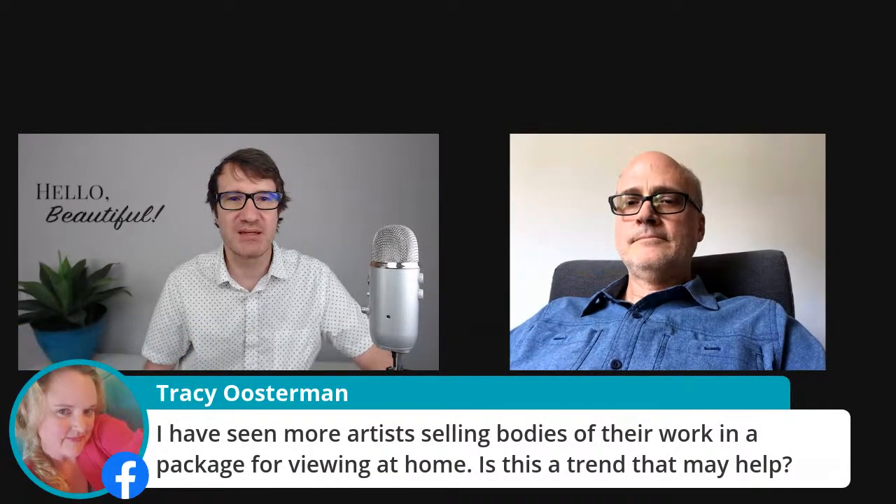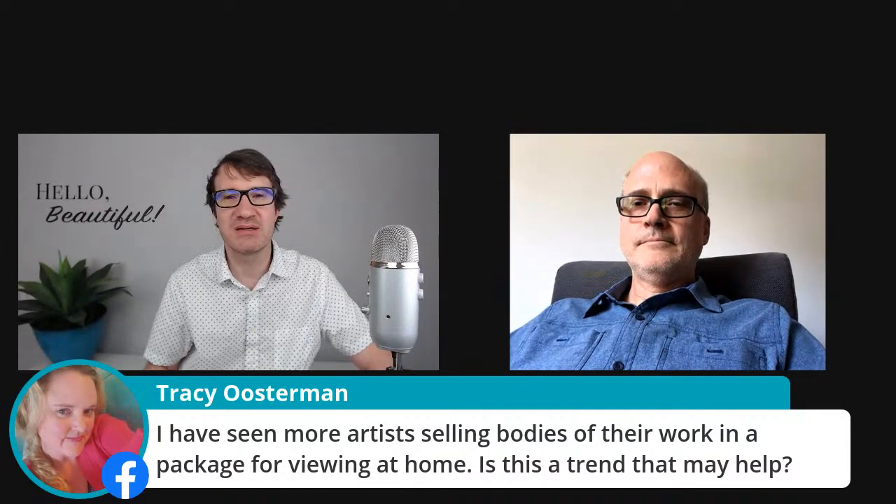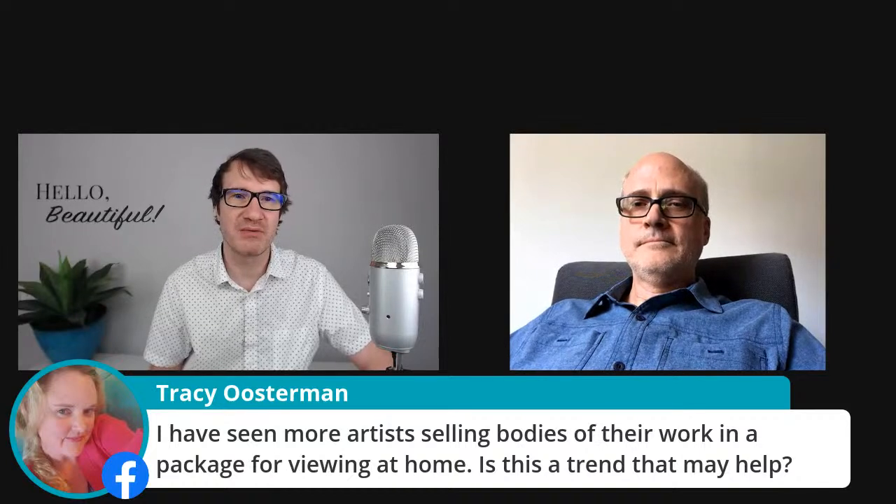I've really liked the idea of building that kind of micro community where you can have art easily accessible, but without these mass amounts of people.